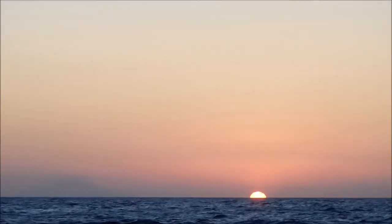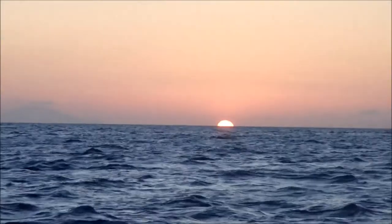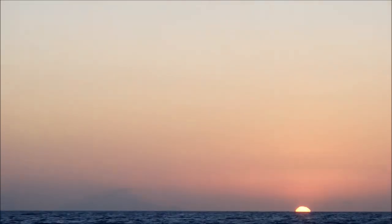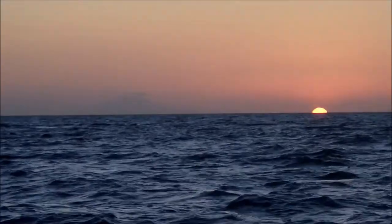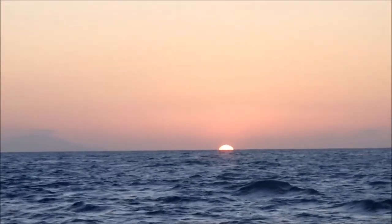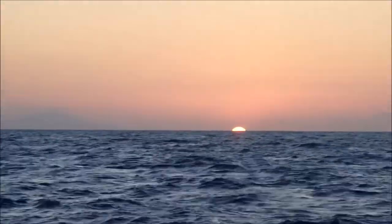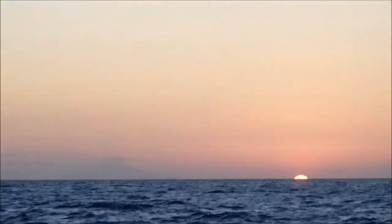It looks so much different in real life than looking through the camera. You can't capture the brilliant orange — the different variations of orange.